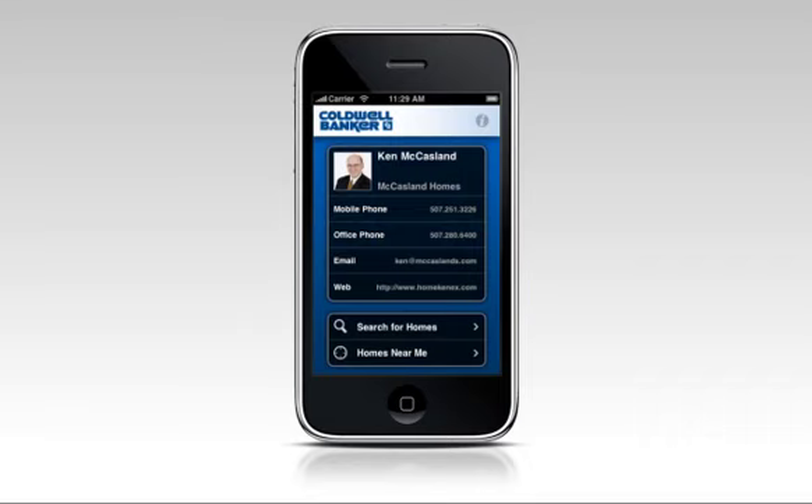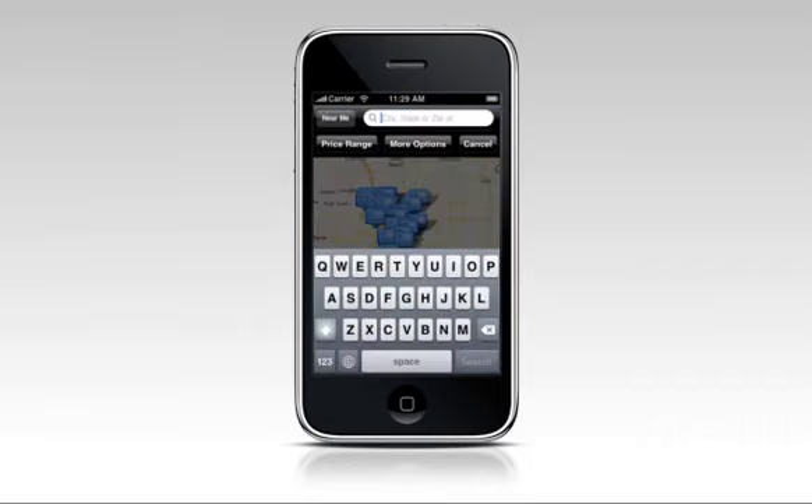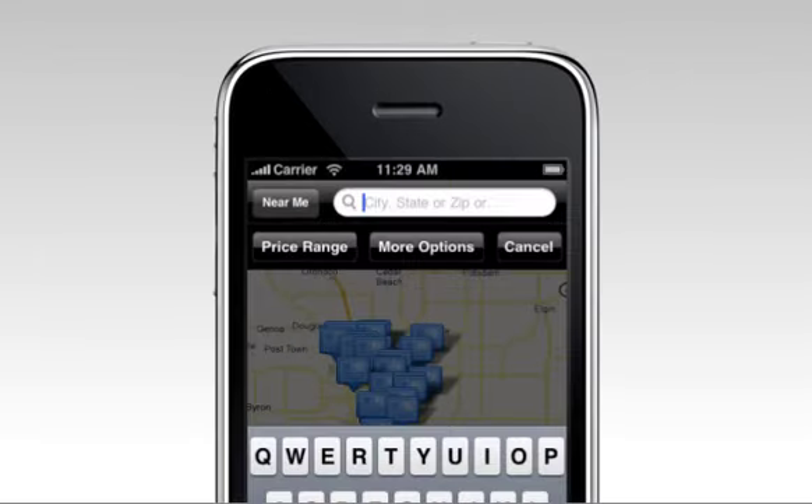HomeConnex is incredible for house hunting right through your mobile phone. Simply type in an address, a city, state, or zip, and the results are amazing.